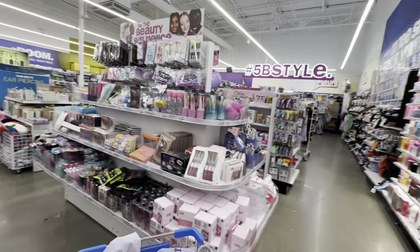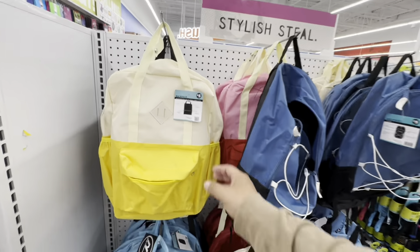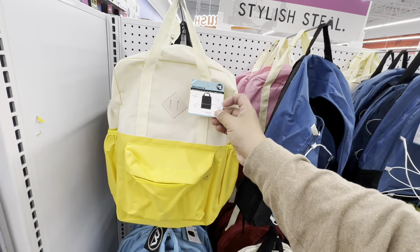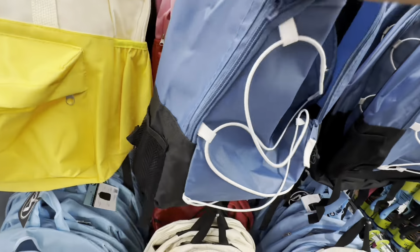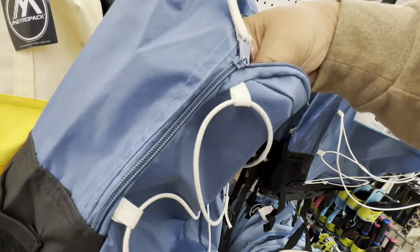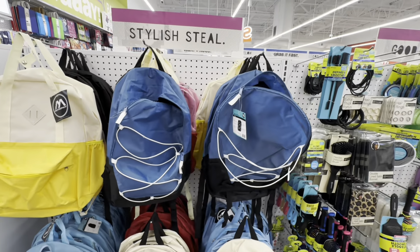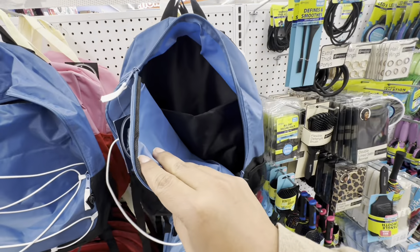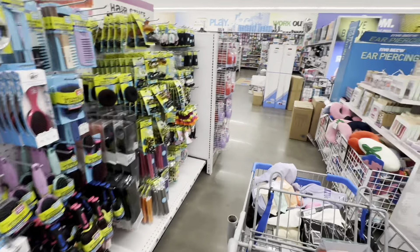Tons of new items here — oh these are actually good quality! These are dupes of a high-end brand — I forget the name but you guys know it. These are five bucks — let me zip it up real quick… I forgot I'm holding the camera! But yeah these are five and honestly pretty decent quality for what it is and how much they're charging — nice little high-end dupes.